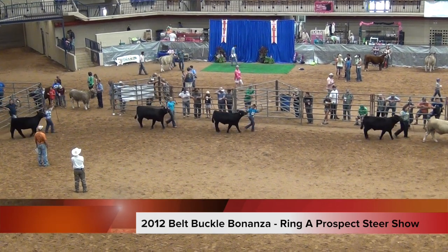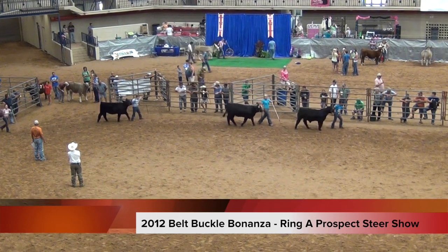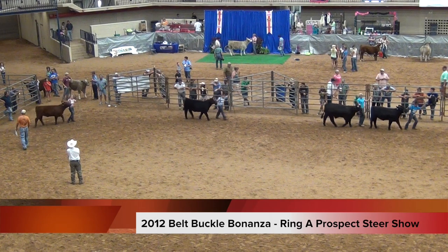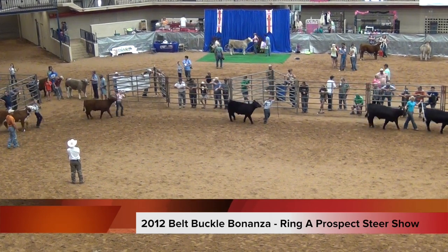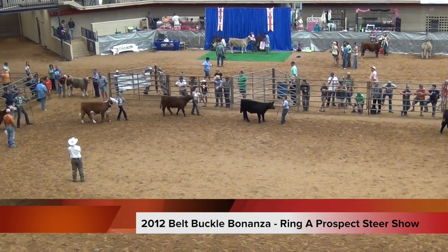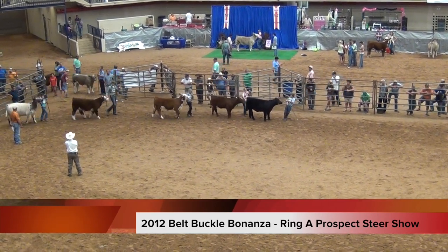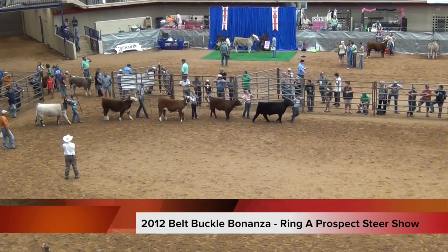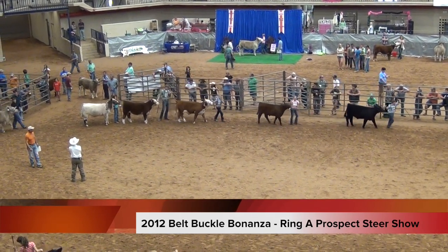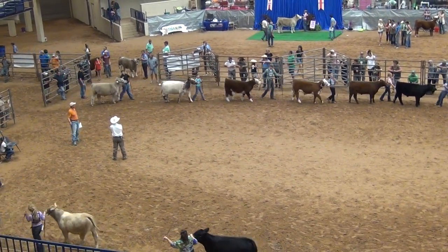Next is the champion Angus from Peyton Herzog, followed by the champion Red Angus — that'll be the calf shown by Skylar Shirts. Following that we'll get into the Herefords. The champion Hereford coming up next will be shown by Kennedy Wooten, followed by the champion Polled Hereford shown by Colton Shackleford — that's a really good calf. Coming up next is the champion Shorthorn shown by Colton Carwile, sold by Brian Martin Show Cattle.